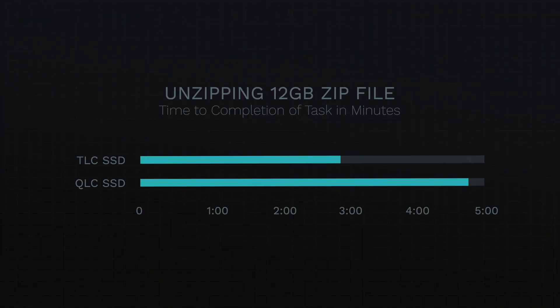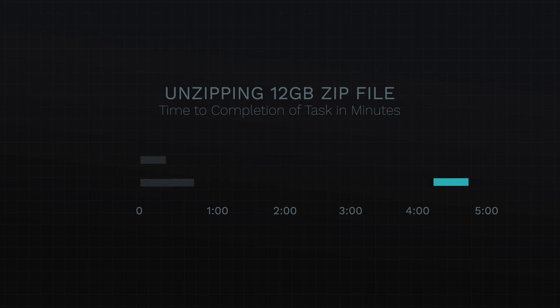I unzipped that 12-gigabyte file on each drive. It took the TLC drive two minutes and 53 seconds to complete the unzipping process, while the QLC drive took four minutes and 48 seconds to accomplish the same task. At this point, I feel pretty confident in saying that moving files around, copying files, duplicating files, unzipping files — whether it's everything on the drive or from a secondary or external drive to the SSD — the TLC drive performed much, much better in the current state that the two drives are in, which is partially filled but still with a good amount of free space.